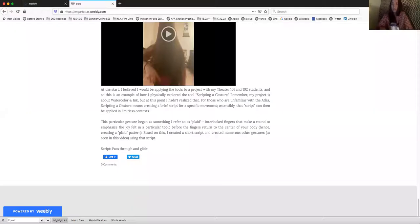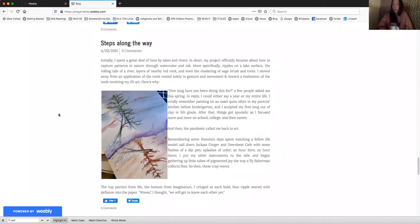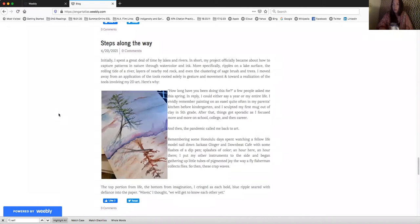Hi, my name is Emma and I would like to share my project: Watercolor and Ink, a Ripple Effect. Moving on from exploring physical gesture work, I zeroed in on this particular painting from November 2020.